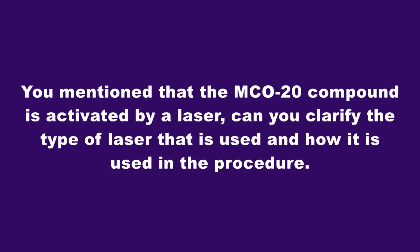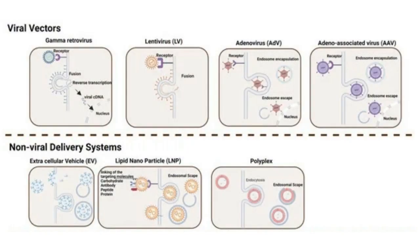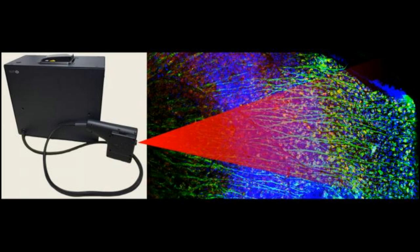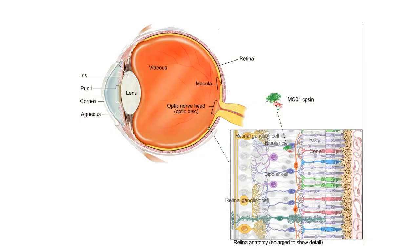You mentioned that the MCO-20 compound is activated by a laser. Can you clarify the type of laser that is used and how it is used in the procedure? Like MCO-10, MCO-20 is also an optogenetic therapy. With MCO-10, the genetic material is delivered via the use of a viral vector. MCO-20 is different because there is no viral vector — the genetic material is injected directly into the vitreous cavity and then with the use of a cold laser or low-powered laser, the specific targeted cells of interest are treated to allow them to uptake the genetic material, which leads to the expression of an optogen protein and the sensitivity to light and stimulation of a light signal.